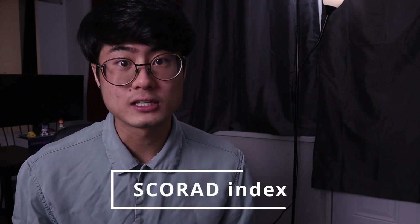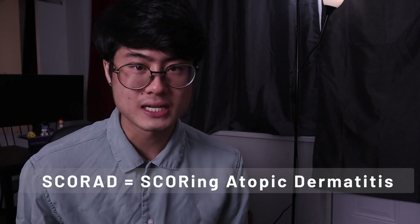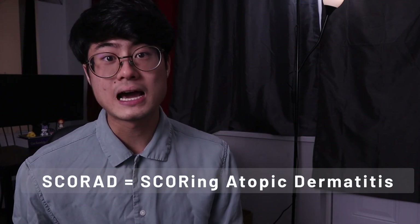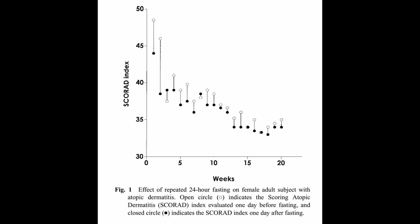Something called the SCORAD index was used to measure the patient's dermatitis severity. SCORAD stands for Scoring Atopic Dermatitis, and what you need to know is that the higher the score or number, the worse the dermatitis.